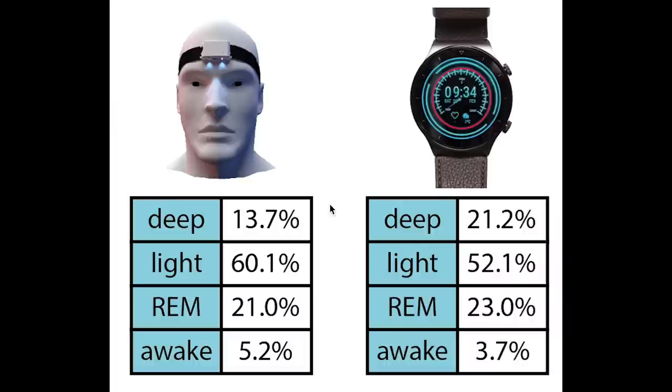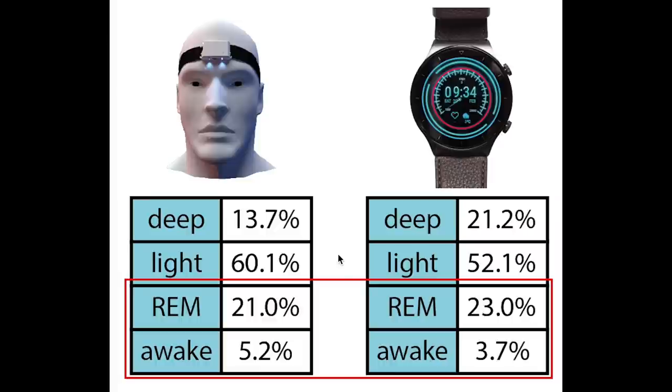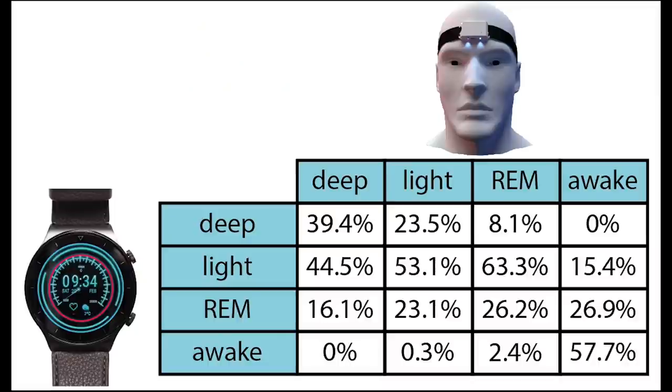First, let's look at the total percentage of each sleep stage that the EEG device here on the left and the GT2 Pro on the right predicted. Overall these percentages are not far off. We see that the GT2 Pro predicts a little bit too much deep sleep, which is consistent with what we saw in the individual nights. To compensate, it predicts too little light sleep. The total percentage of REM sleep and the wake time on the other hand are pretty accurate. More important than checking the total percentages is checking if the GT2 Pro predicts the correct sleep stages at the right time. That is what I displayed here. On top we have the sleep stages according to the EEG device and on the left the sleep stages according to the GT2 Pro.